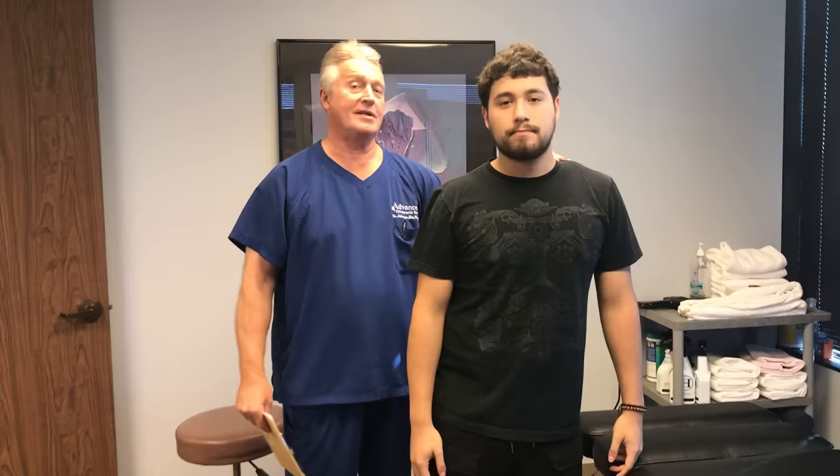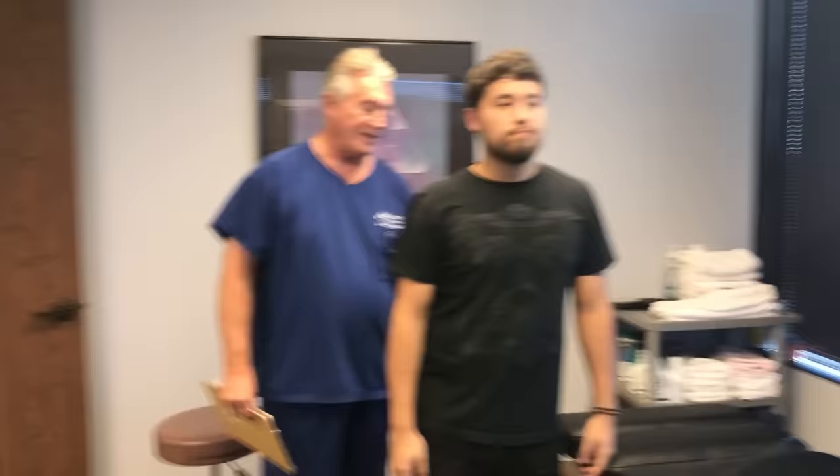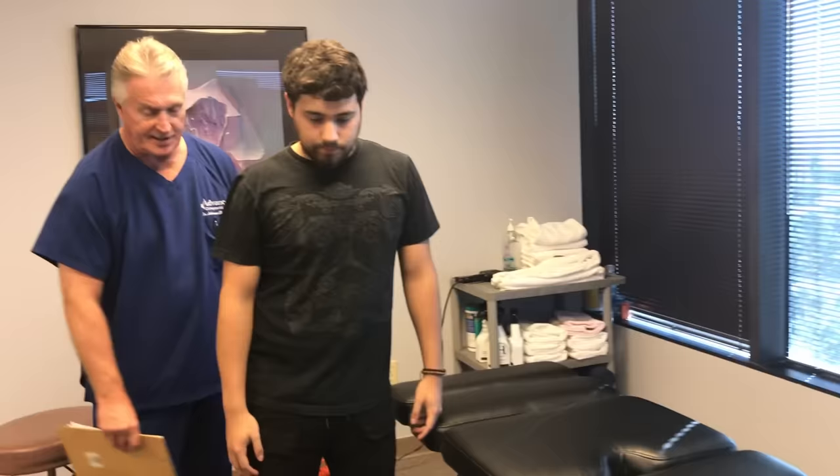Hi, this is your Houston chiropractor, Dr. Gregory Johnson. We have Jacob here with us this morning. Jacob has sought care here at Advanced Chiropractic Relief because he's got severe lumbosacral radiculopathy coming out of his lower back all the way down into his right lower leg and down to his ankle.